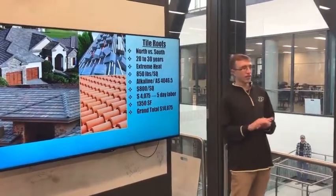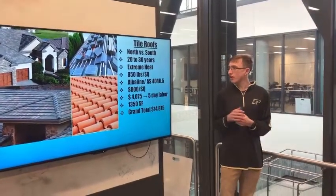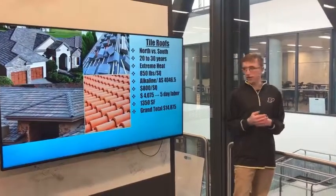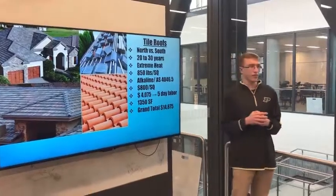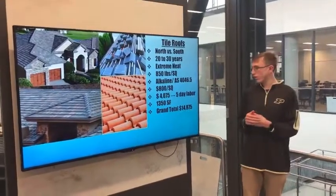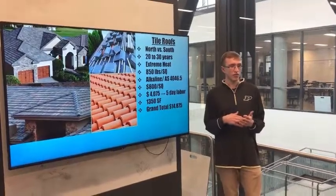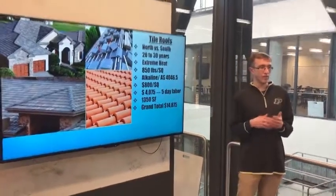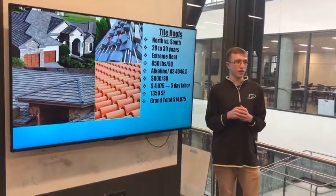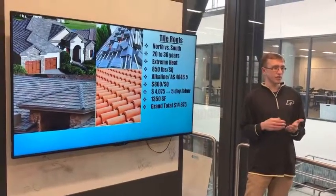They're kind of expensive — $800 per square — and the labor cost is roughly around $4,075, which would bring the total price to $14,850. But the longevity of the roof, combined with the fact that they're environmentally friendly and really cut down the heating and cooling bill of your house, means it'll pay for itself towards the end.